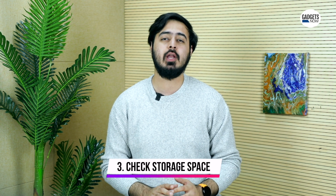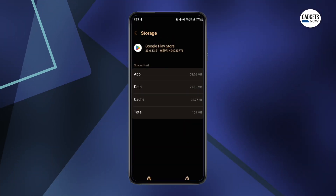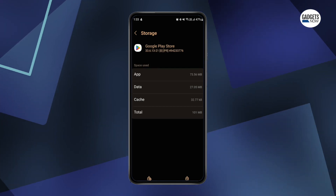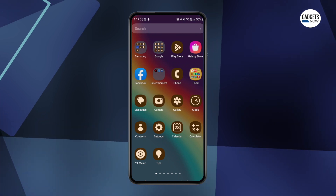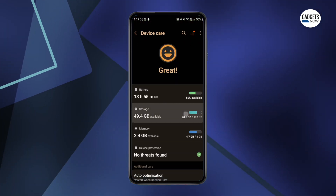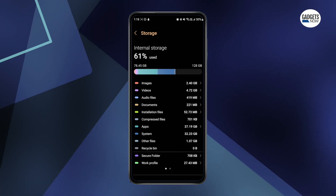Another common problem can be not having enough storage space on your device. Google Play Store will not download any applications if there is insufficient storage space. You can check your storage space by simply going to Settings, then Battery and Device Care, then click on Storage. Here you'll be able to check your used and available internal storage. Delete some files if your device storage is full and create some space for the app you're trying to download.